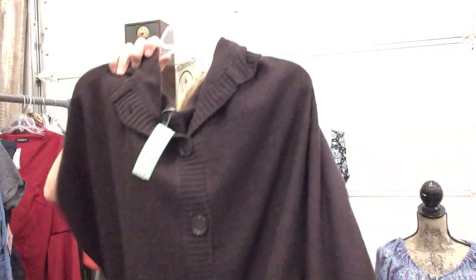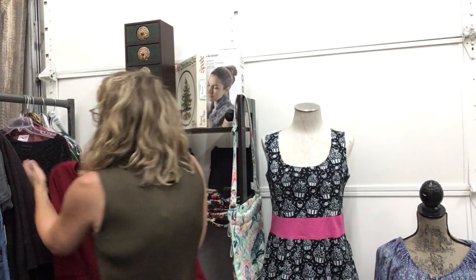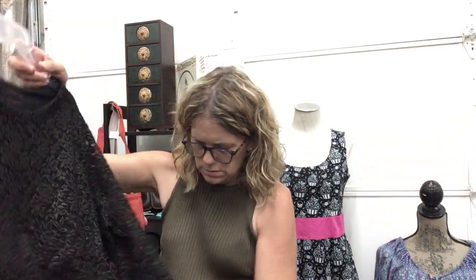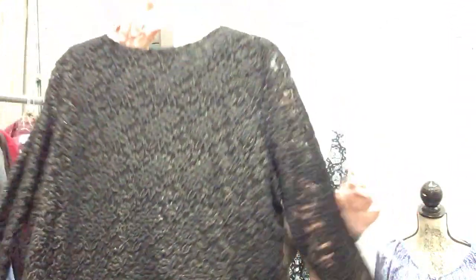Wool cape, Marina Luna, size small, $18.99 — beautiful wool. Amazing dress, Shoshanna, size large/XL, $18.99 — beautiful color, lovely dress. Coldwater Creek, size XL, $13.99 — holiday vibe, a little bit of lace on the sleeves and gold glitter.